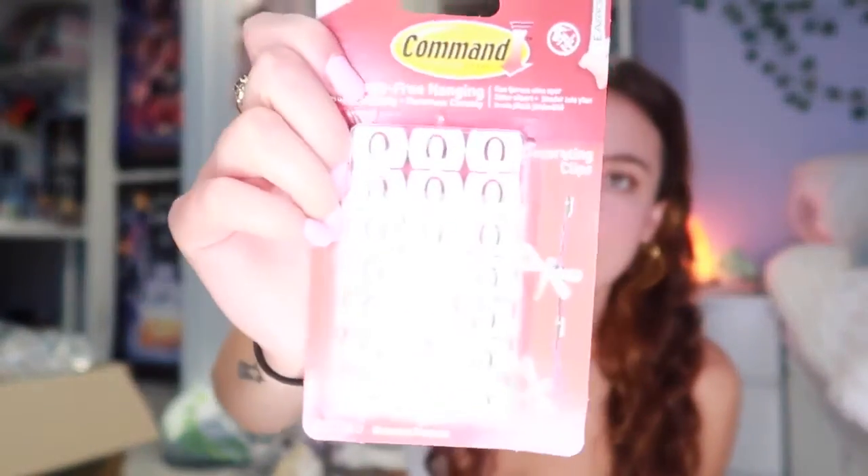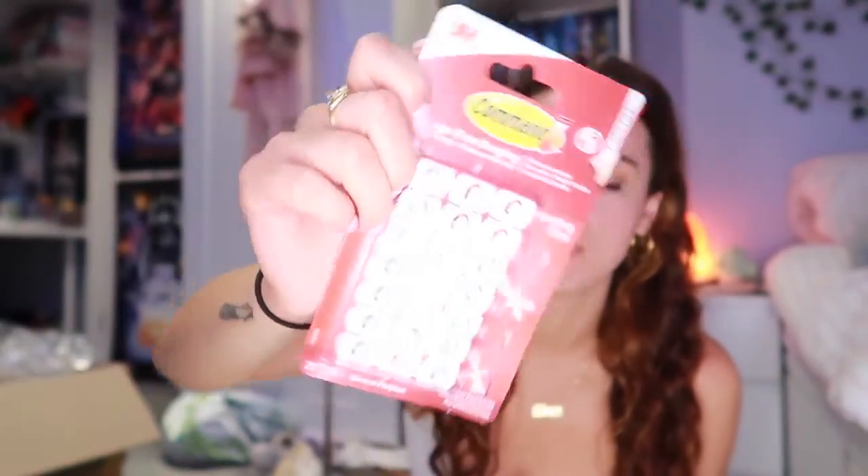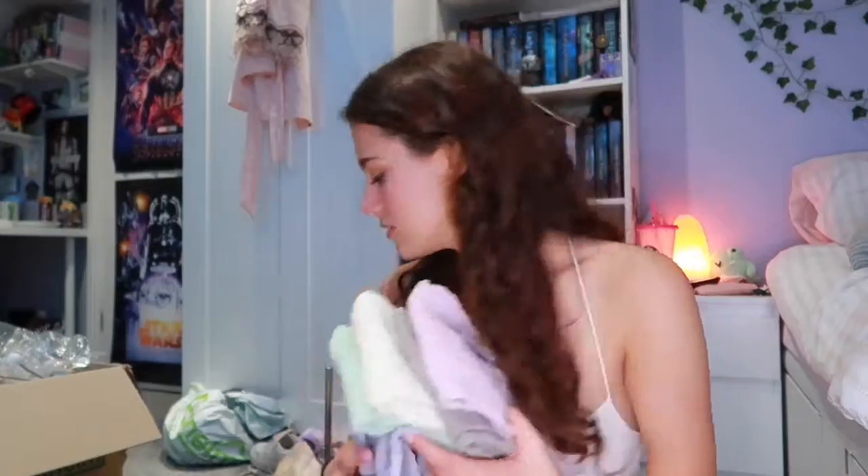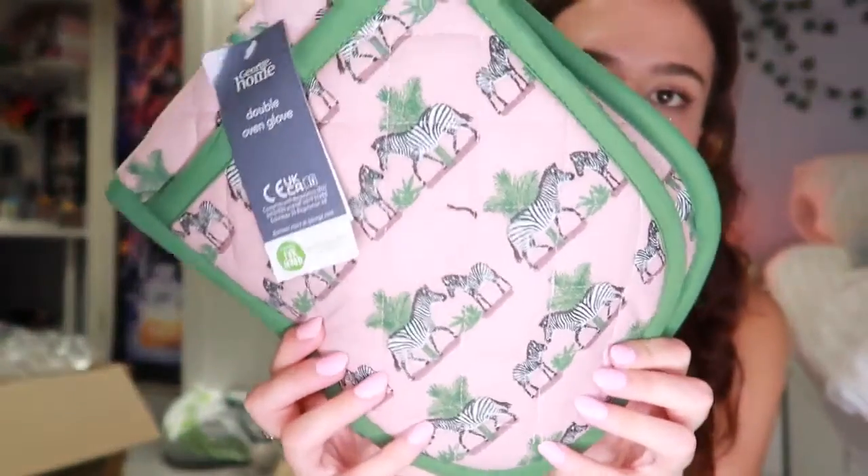A set of ice cube trays for £2, which is really good because all of the ones on Amazon were like £6 or £8. For my bathroom, I got a toilet brush for £2.80 from Dunelm — I still need to get a toothbrush holder. White tack from Asda and a set of really tiny command hooks from Dunelm. From Asda, I got a set of tea towels in pretty pastel colours for £2, and an oven glove for £4 — it's got really cute little zebras on it.